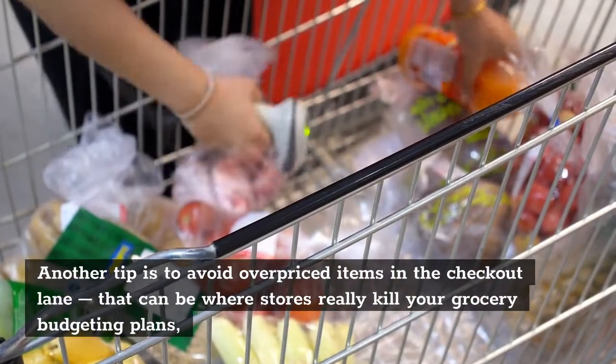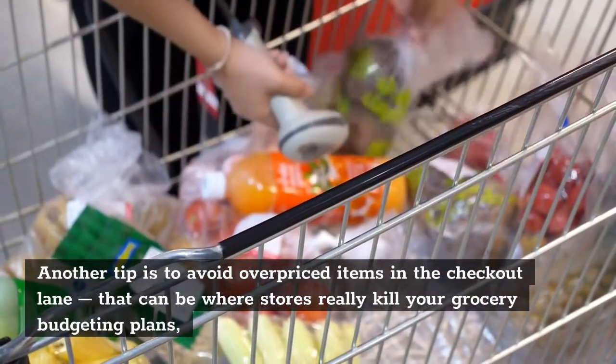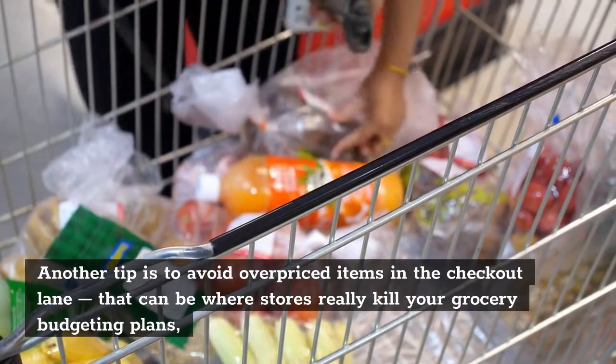Another tip is to avoid overpriced items in the checkout lane — that can be where stores really kill your grocery budgeting plans.